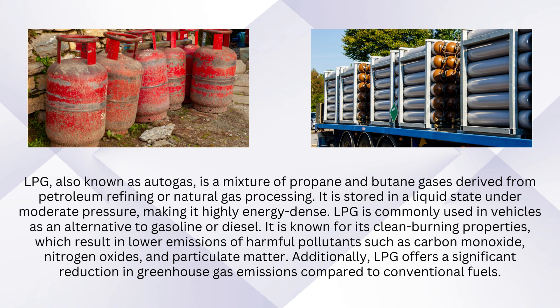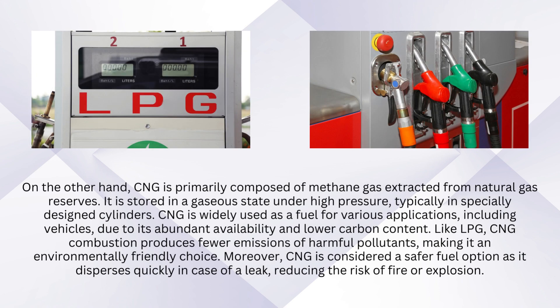Additionally, LPG offers a significant reduction in greenhouse gas emissions compared to conventional fuels. CNG is primarily composed of methane gas extracted from natural gas reserves. It is stored in a gaseous state under high pressure, typically in specially designed cylinders. CNG is widely used as a fuel for various applications, including vehicles, due to its abundant availability and lower carbon content.